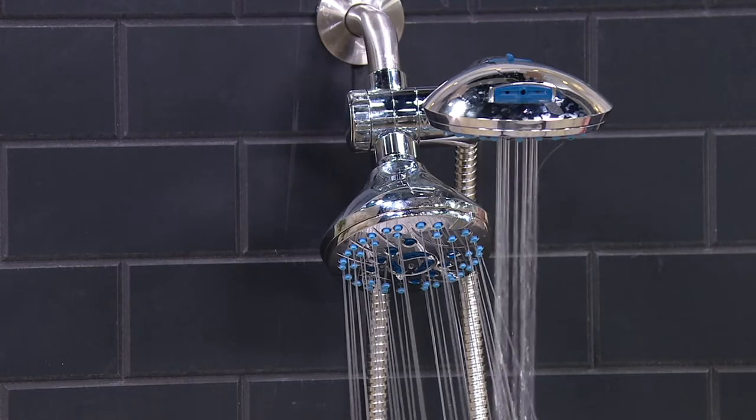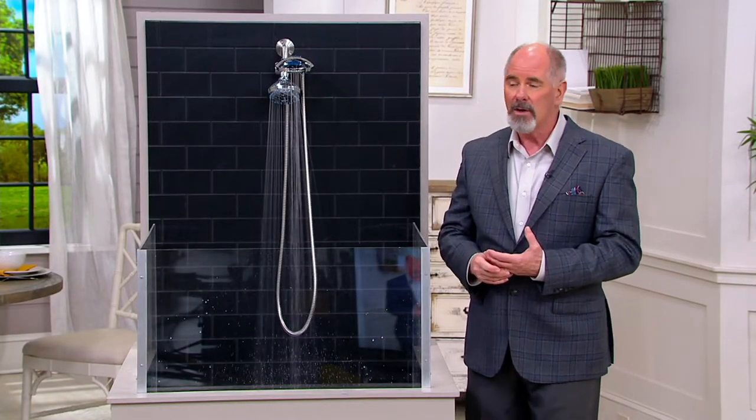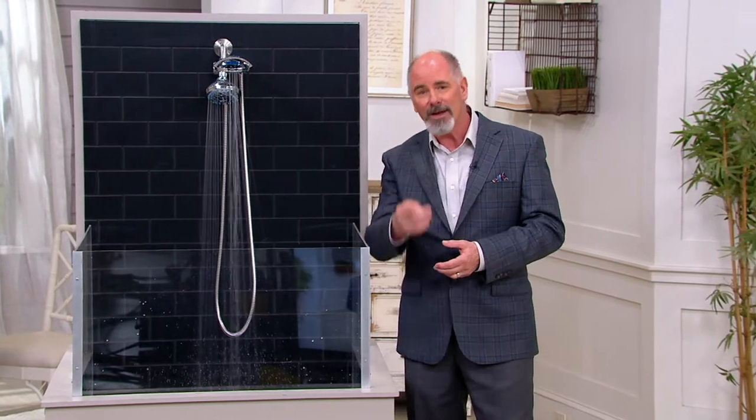Christopher Joyce is the representative for AquaCare. It's very weird that we've been broadcasting from his bathroom all week long, but here he is. This is your final presentation of the day.